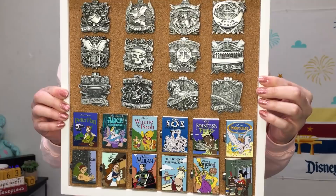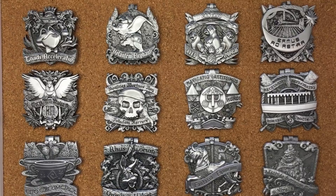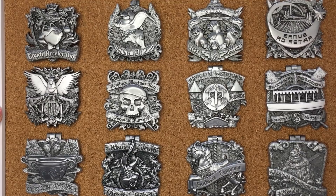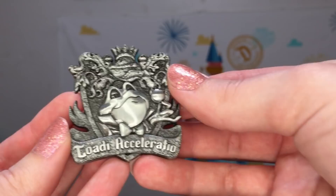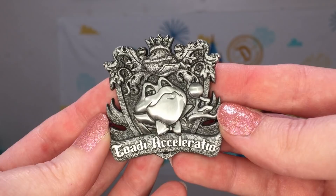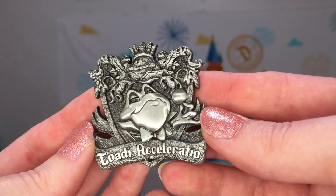I got this cheap pin board from the Target dollar spot at some point and it ends up fitting both of these collections pretty nicely. I wanted to start with showing all of the Disneyland Crests of the Kingdom monthly pin releases. Each of these is a limited edition of 2000 and you could only get them at Disneyland. This whole set features really lovely hinged pins that on the front have a beautiful sculpted metal finish, and on the inside is a more traditional pin enamel. This January pin features Mr. Toad's Wild Ride.